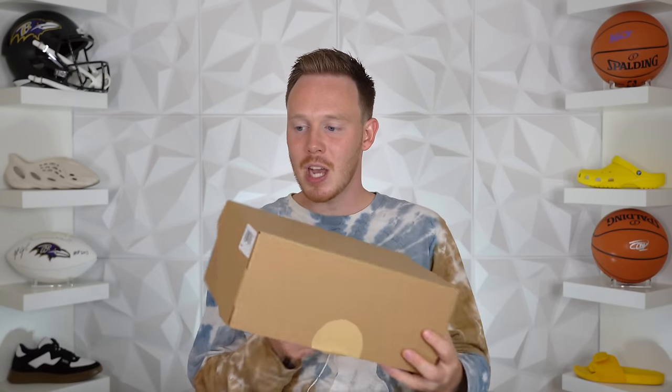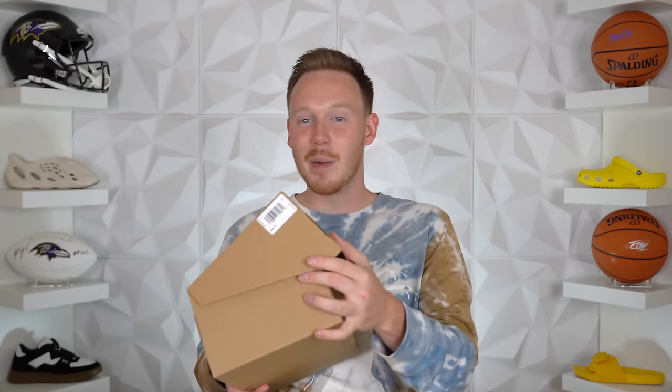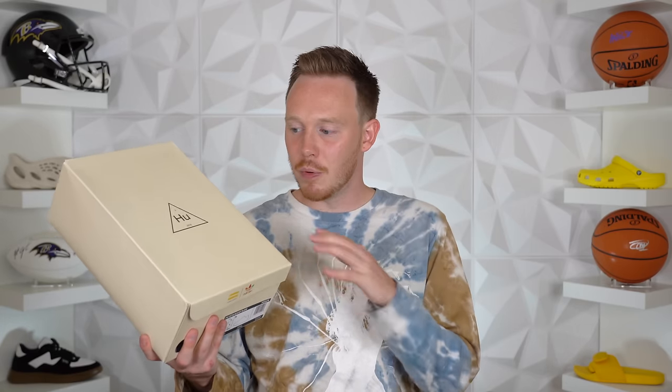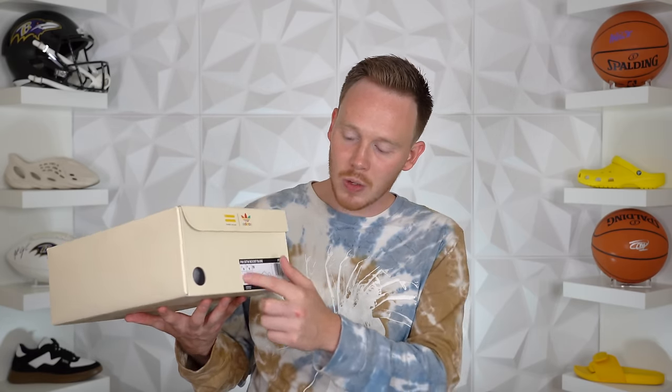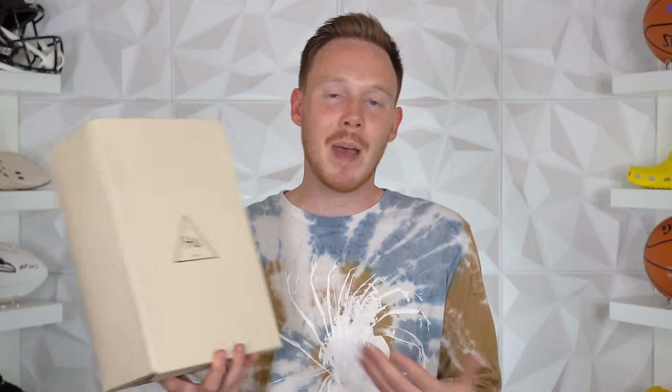Next up, the Yeezy Foam Runners come in a natural cardboard box with just one tag on the front. Opening the box, there's some printing on the top and side that says Foam Runner, and the shoe also comes with some natural-colored paper. It's obviously not expensive packaging, but at least you get a box. Finally, the Pharrell Boost Slides come in a surprisingly premium-feeling Pharrell Human Race box — pretty much the same as every other pair of Adidas Pharrell shoes, though the silhouette on the box doesn't actually match the slides. So while you're paying the most for the Boost Slides, you're getting the best packaging of the bunch.